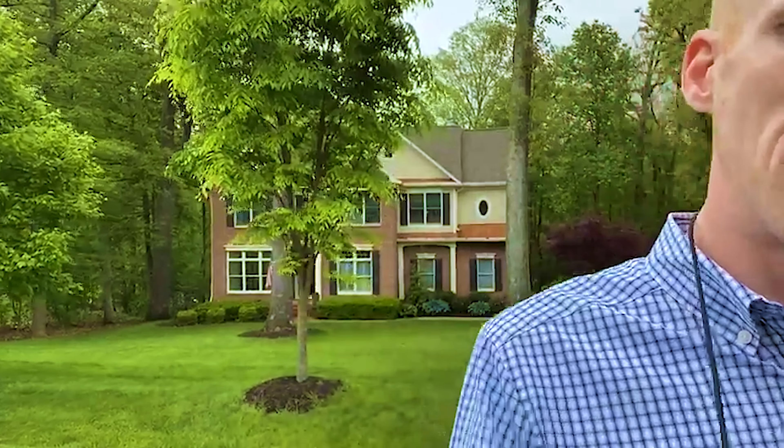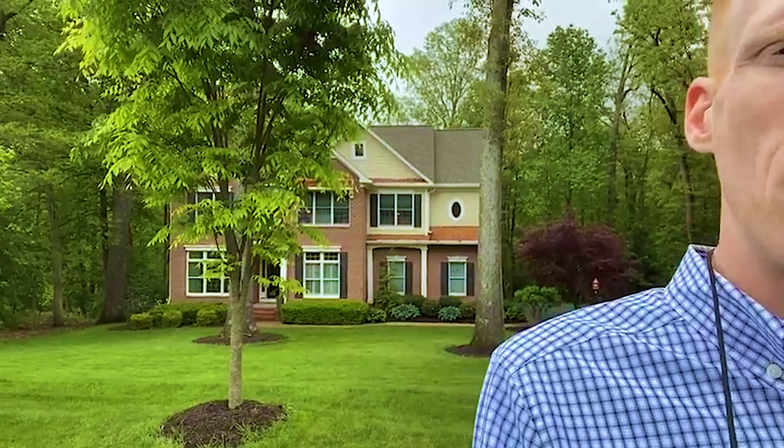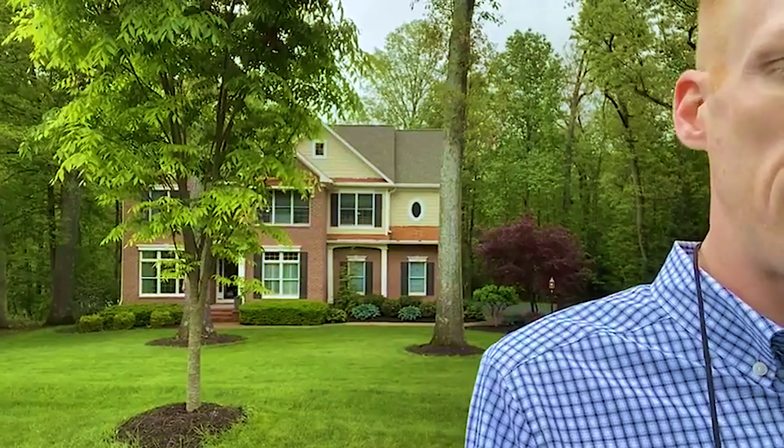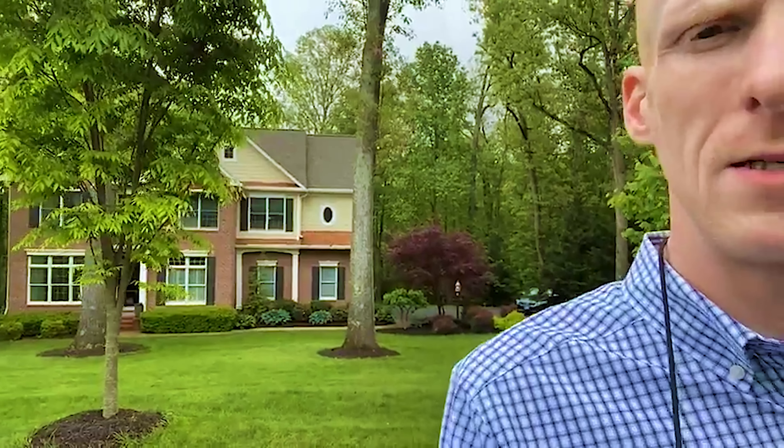Good afternoon. I'm in Woodbine today doing an open house. This one is listed at $975,000 — four beds, four and a half bathrooms, just over a full acre at 1.05 acres, and about 4,318 finished square feet.